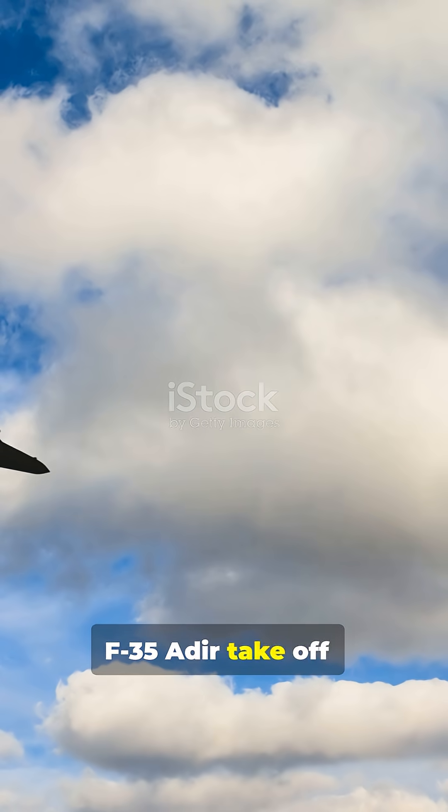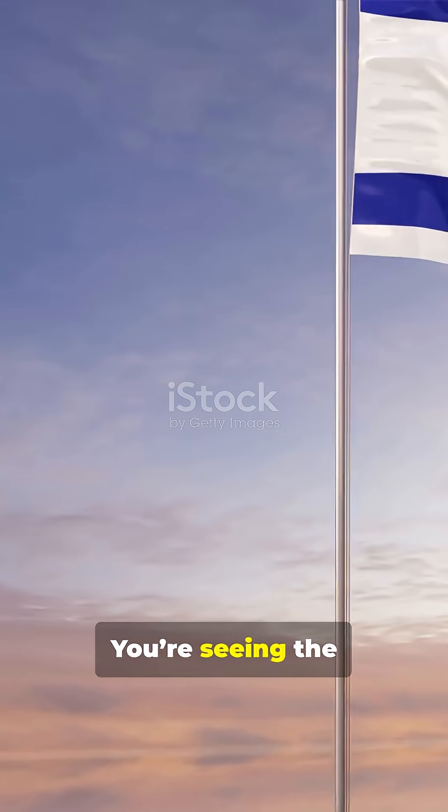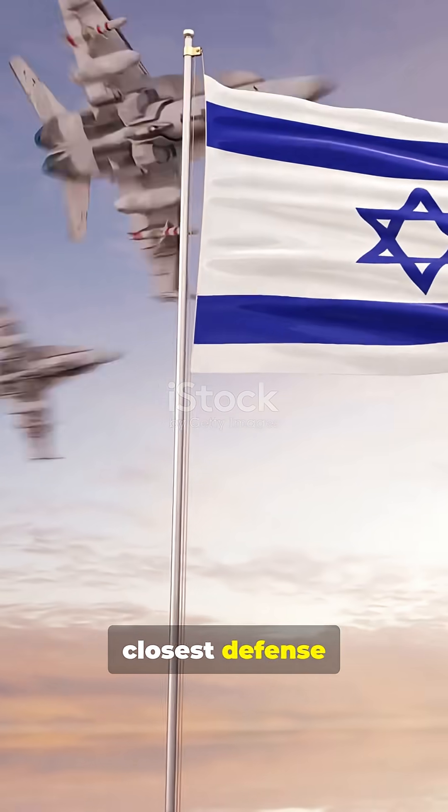So when you see an F-35 Adir take off, you're looking at more than a jet — you're seeing the symbol of one of the closest defense partnerships on earth.